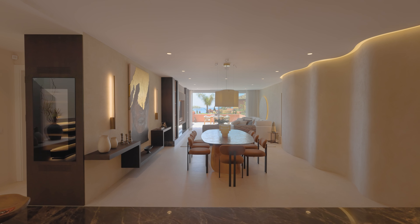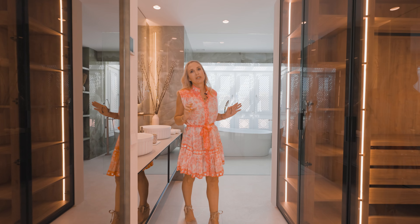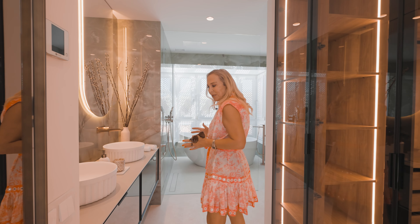Now I want to check out the main suite because this is really a special one. What's really beautiful again here is the attention to detail. Look at these wardrobes — dressed, lit — and the bathrooms are exceptional.